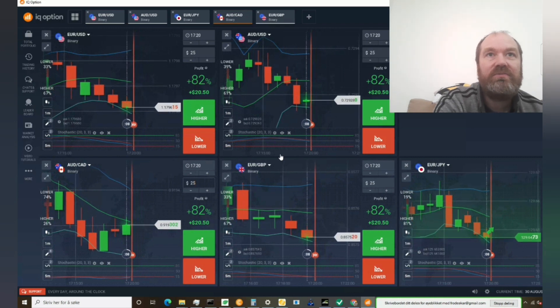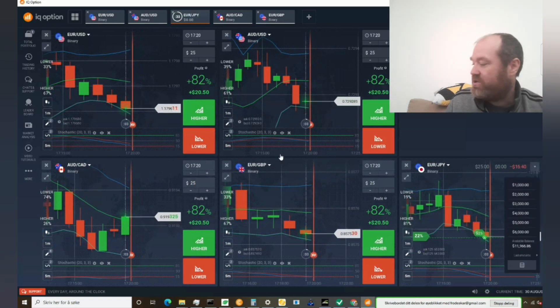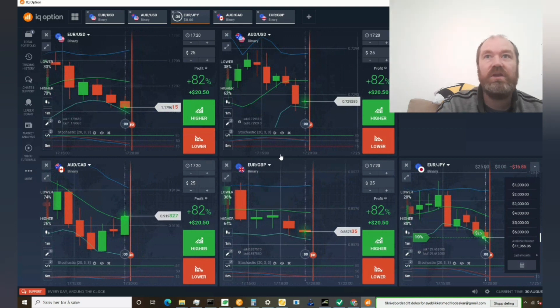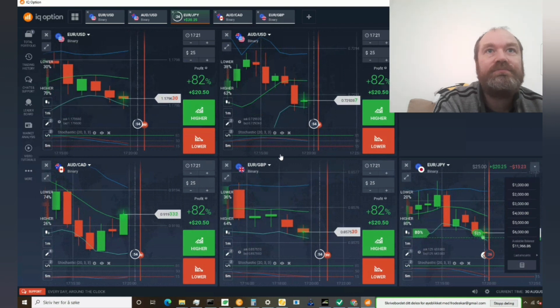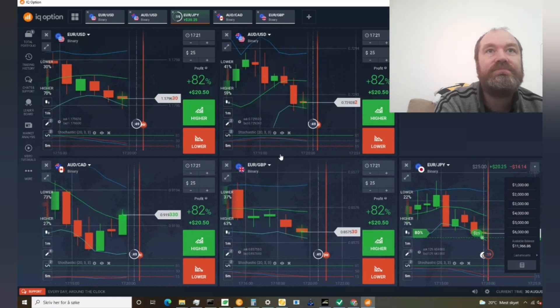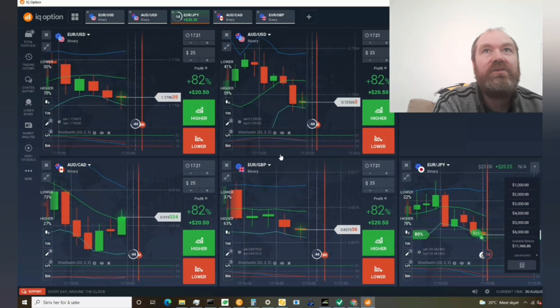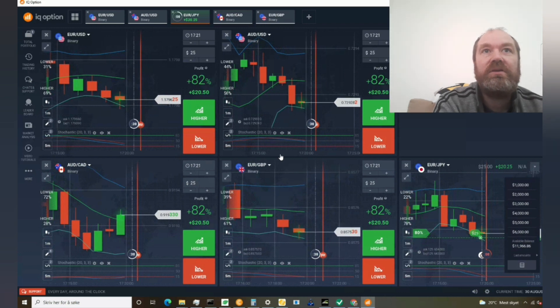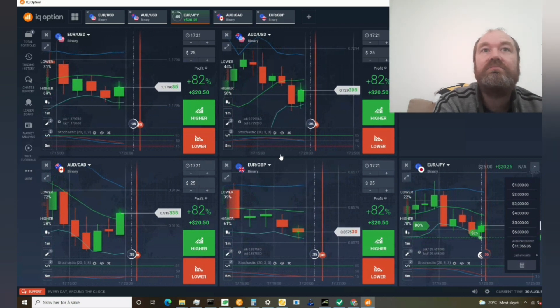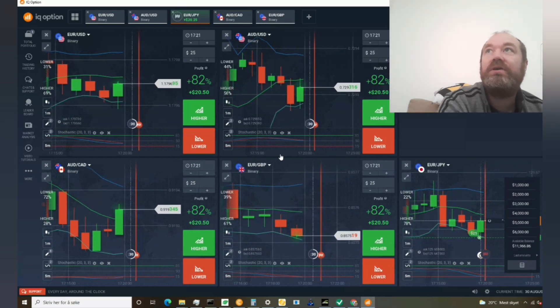Let's see if it goes down again. Perfect — we are in. Let's change this to $50. We'll not take any other trades now, we'll just wait this one to be done. We have 20 seconds left. We will also look into the win rate after, to see how we would have done if we did not use martingale. And just like that we made another $20.